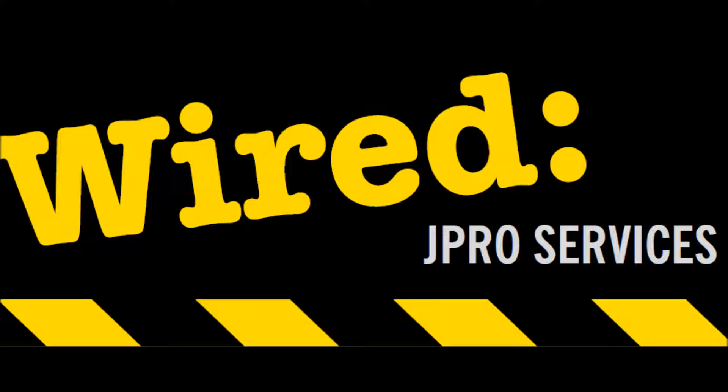Hello and welcome to Wired, Episode 2. My name is Colette Wallace. In this episode I will be telling you about emergency lighting, why you need it and its uses.